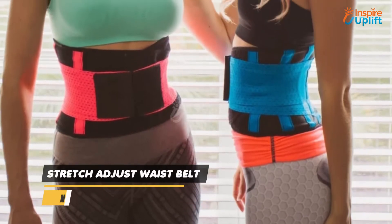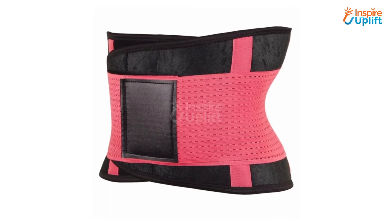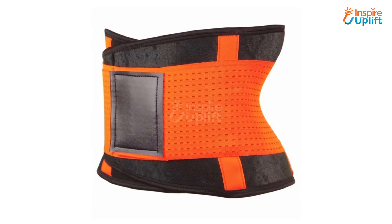At number 7 we have Stretch Adjust Waist Belt. Belly fat is the most stubborn type of fat and you need to spend months literally to conquer it. Don't let your morale down and use this waist belt. The magical belt, when wrapped around the waist, gives results merely in days.